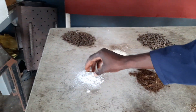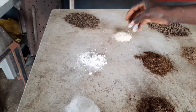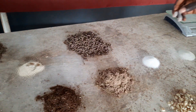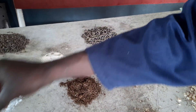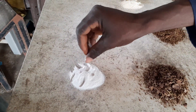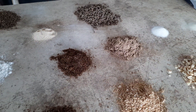Here I have DCP — dicalcium phosphate. And here is lysine, to balance the amino acid profile. And here is methionine. These are essential amino acids which we use to complement what we have from other raw materials.